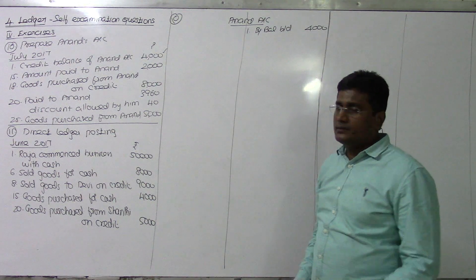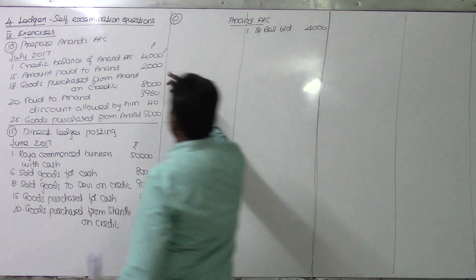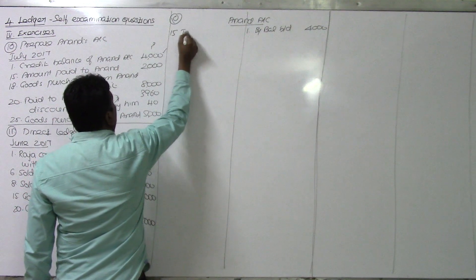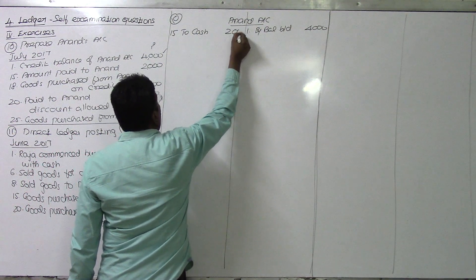Amandha paid to Anandha - Anandha Account debit to cash. That's all.